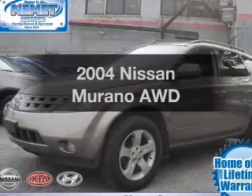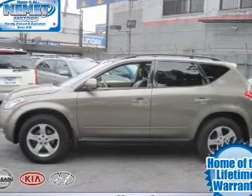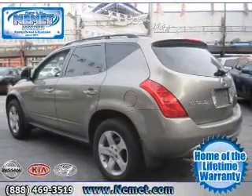Introducing the 2004 Nissan Murano. If you're looking for an automobile with great attributes, look no further. With a solid 6-cylinder engine connected to a smooth shifting transmission, premium wheels give a more luxurious look.